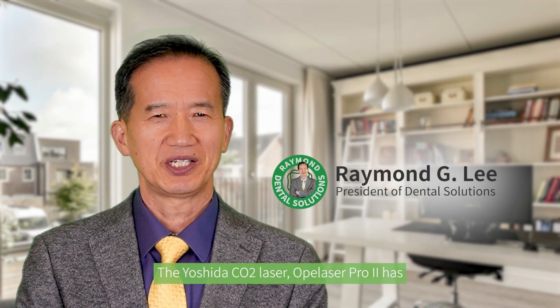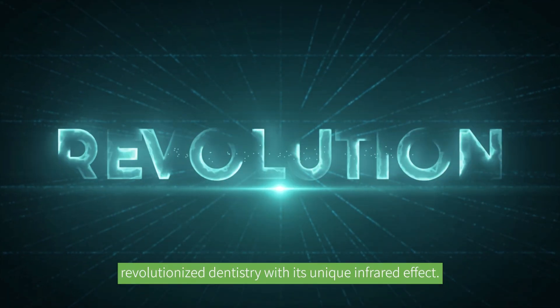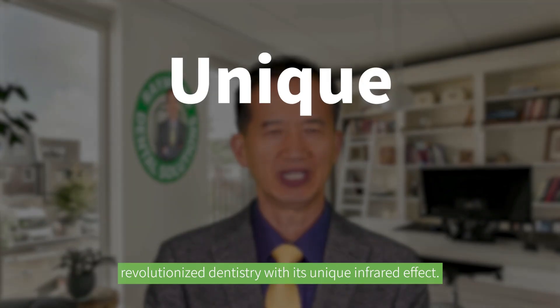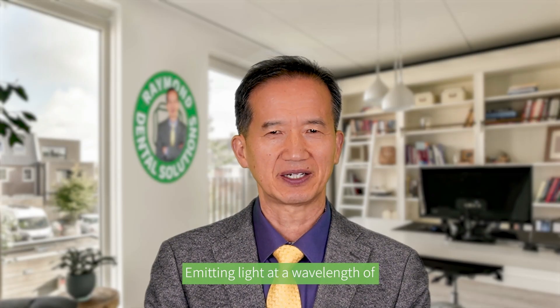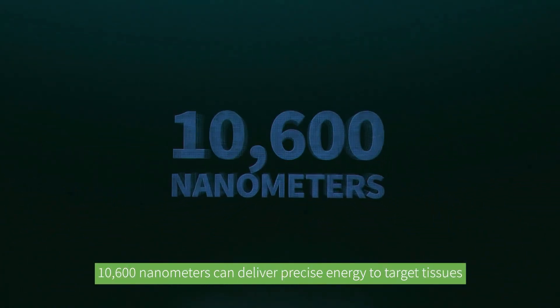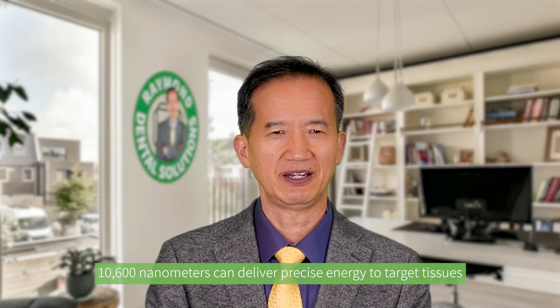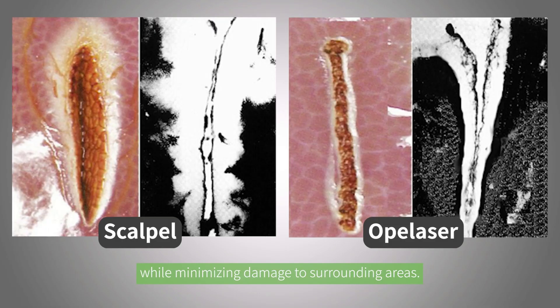The Yoshida C Octolaser Pro 2 has revolutionized dentistry with its unique infrared effect. Operating at a wavelength of 10,600 nanometers, it can deliver precise energy to target tissues while minimizing damage to surrounding areas.